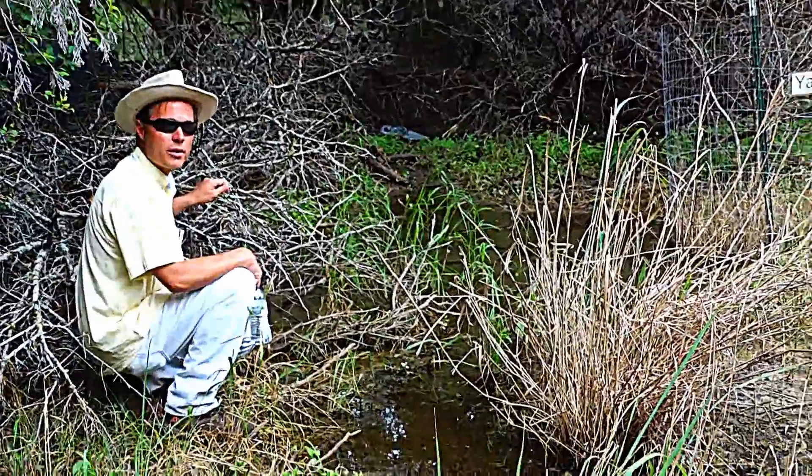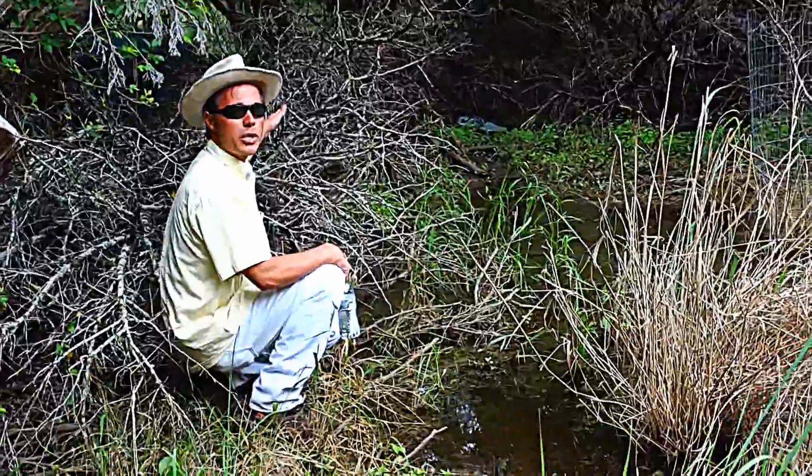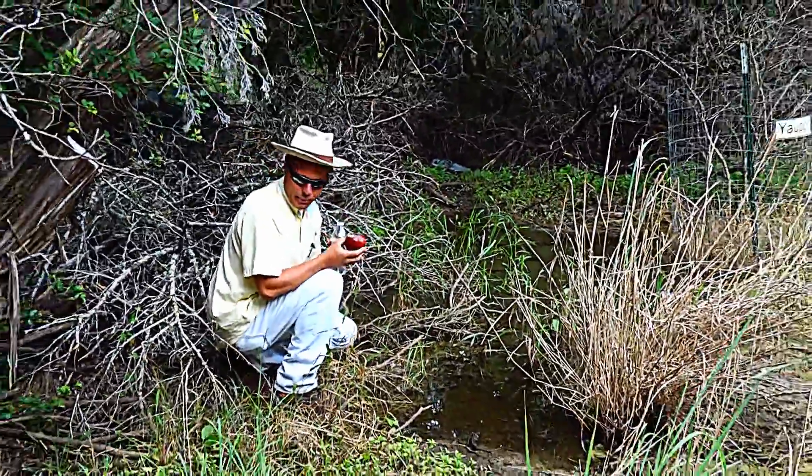Brian Hemel here at the Wimberley Community Center. These guys are doing it just right. You can see this large woody brush dam they put in.